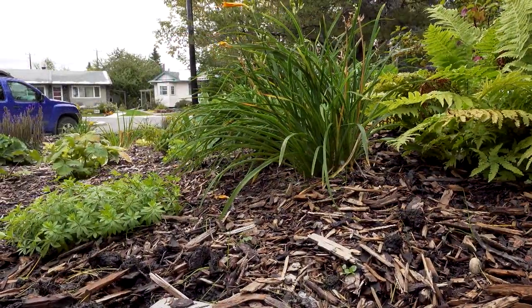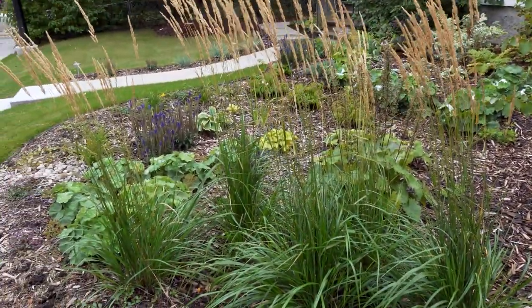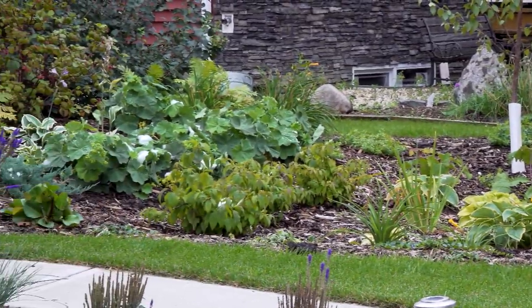It's actually easier for me to maintain than a lawn. I might spend about five minutes weeding a week because the mulch and the density of the planting really suppresses weed growth. I was just on vacation for three weeks and when I came back my property still looked well maintained — I spent maybe 10 or 15 minutes weeding and I think it looks really great.